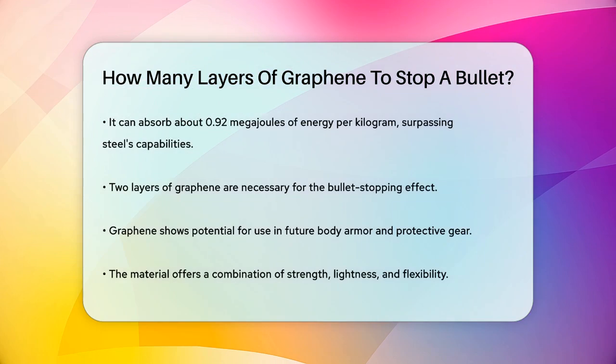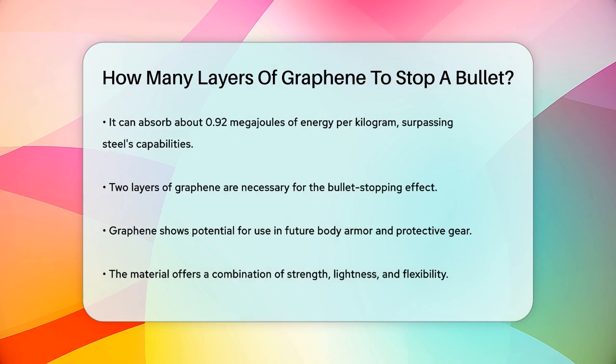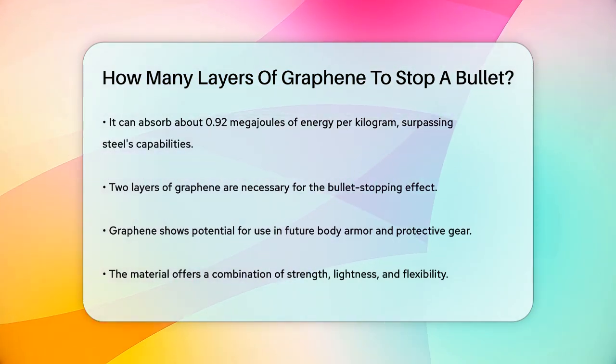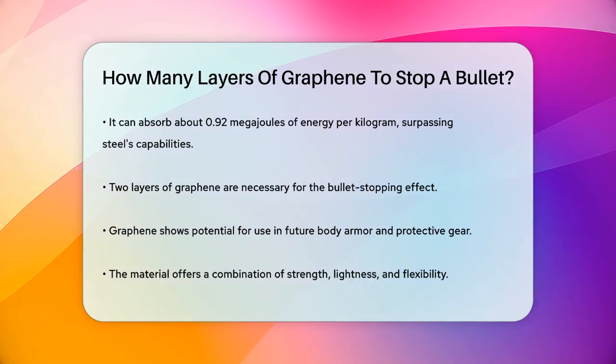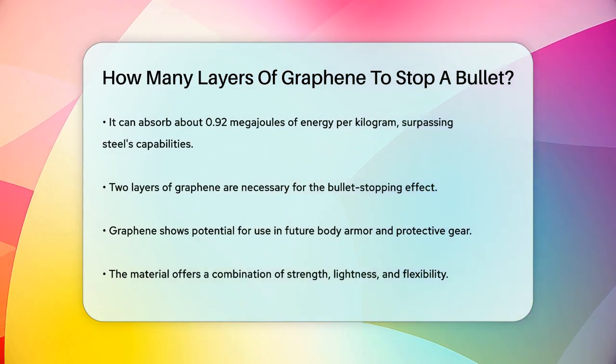So to answer the question, you need exactly two layers of graphene to achieve this remarkable bullet-stopping effect. This makes graphene an incredibly promising material for future body armor and protective shielding, offering a combination of strength, lightness, and flexibility that's hard to match with current materials.